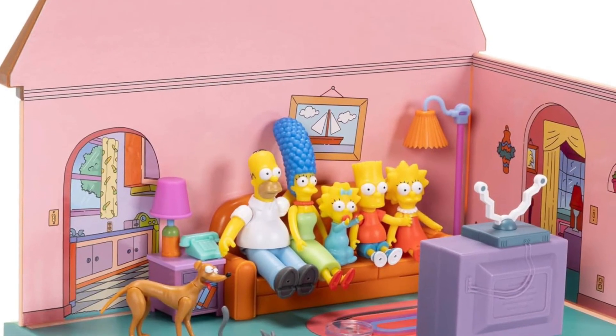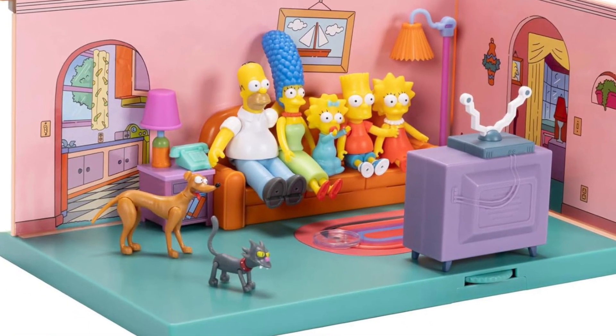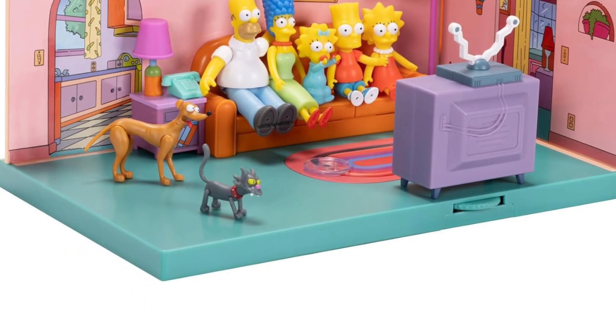Homer Simpson with the Simpsons House — Jakks Pacific. Not bad. It's kind of cool. I just thought it was the house, the exterior of the house, but the interior is available too.